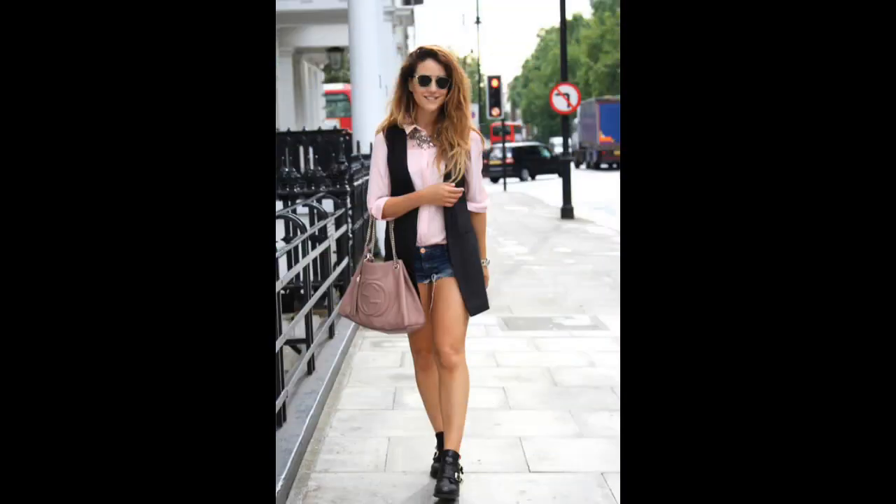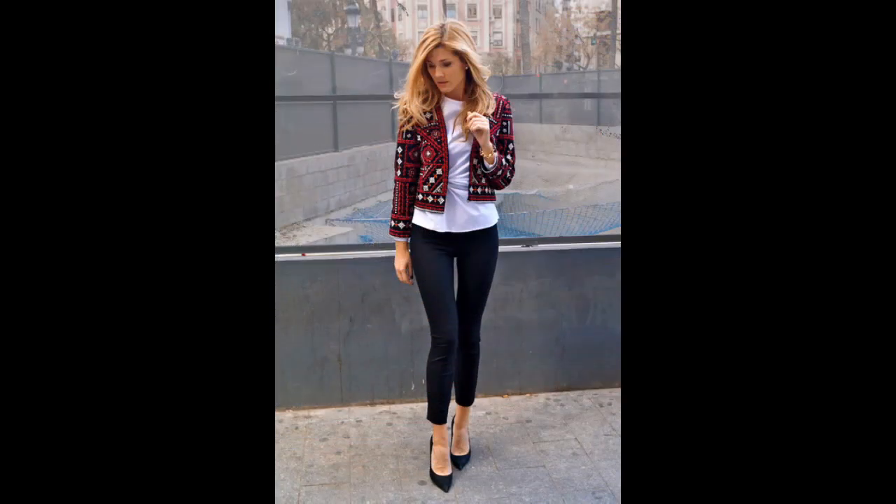Combine your lovely pink chiffon blouse with a cool black vest, then put on your casual denim shorts and black ankle boots. A simple yet stylish look is here. You can also wear some accessories for a chicer look. The black and white outfits are the most classic and will never be wrong.